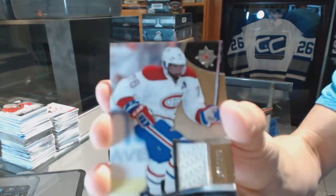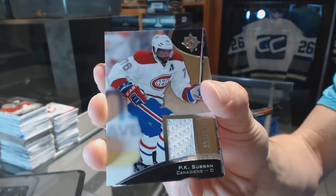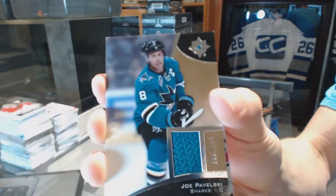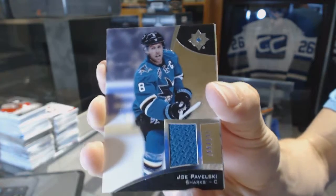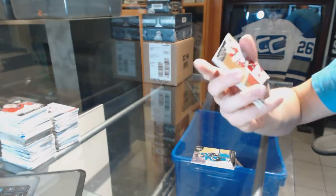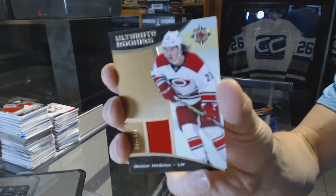A base jersey numbered to 199 for the Montreal Canadiens PK Subban, a base jersey numbered to 199 for the San Jose Sharks Joe Pavelski, and a rookie jersey numbered to 149 for the Carolina Hurricanes Brock McGinn.